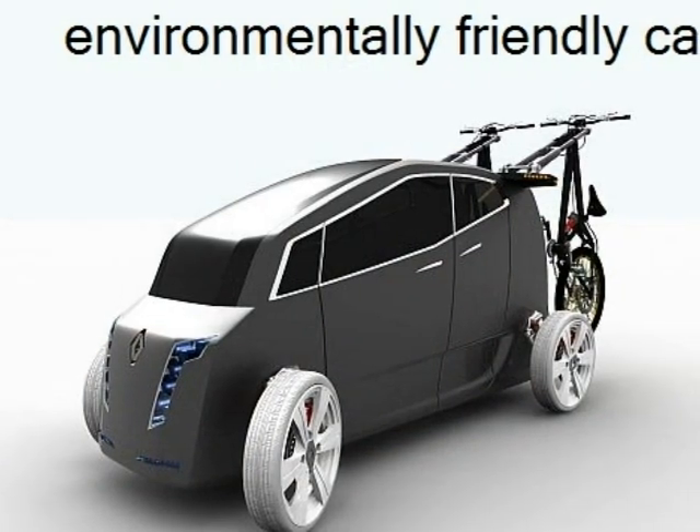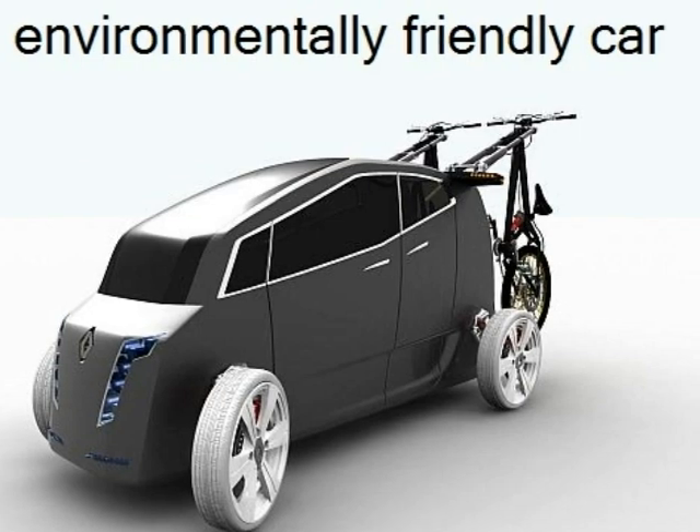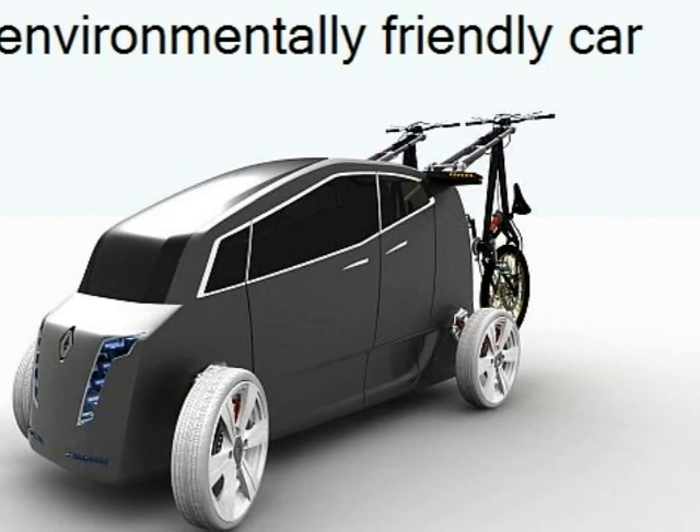I really care for the environment, so I wish to have an environmentally friendly car. It does look quite nice to me also.